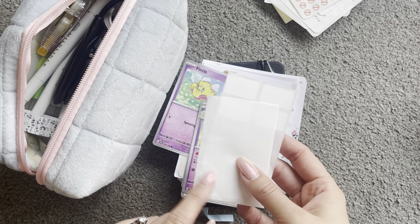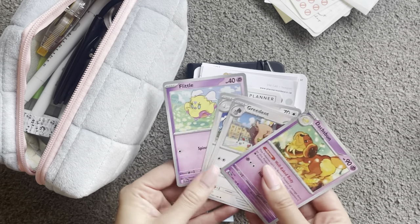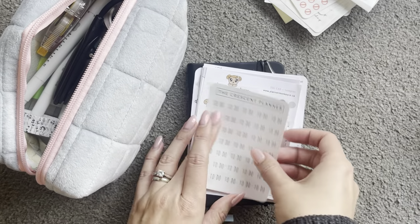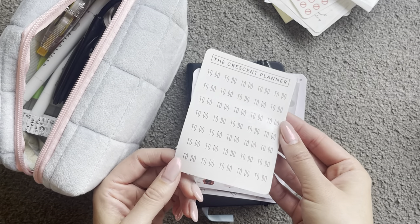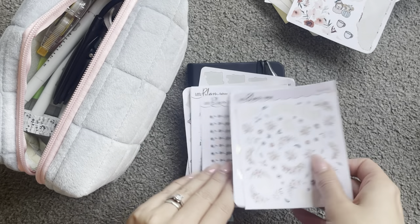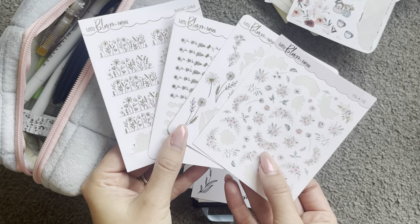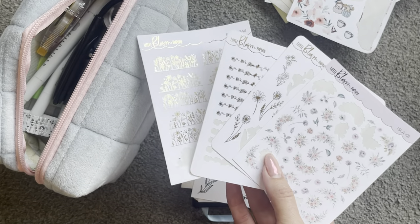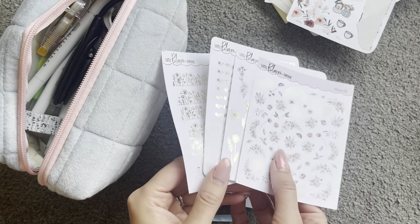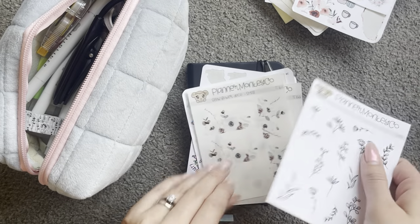These are just stickers for my kiddos' school uniform so they have our last name on there. Then I have four Pokemon cards. I have some stickers from the Present Planner, and more from Planner Monkey Co. And then I have a bunch of these floral stickers as well which I really enjoy. I'm wanting to decorate my daily pages a little bit more if I have some free space, just because it makes me happy. Some more decorative ones, again Planner Monkey Co.